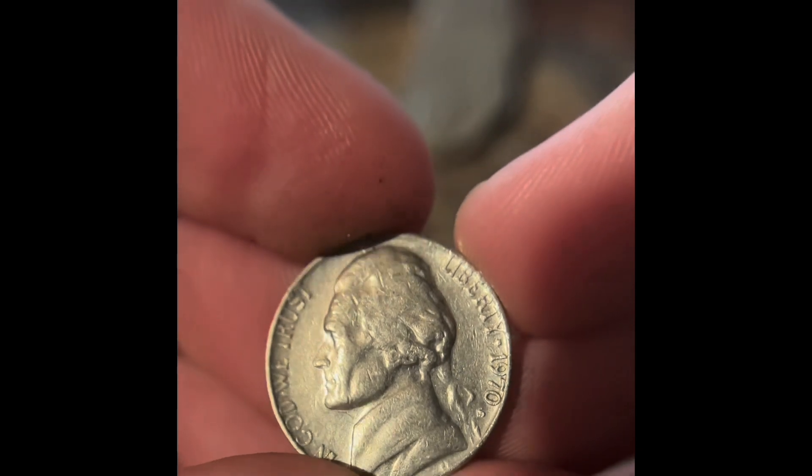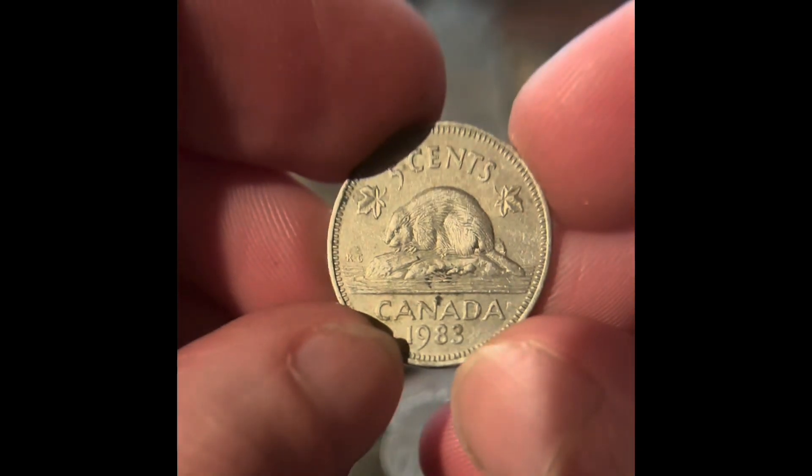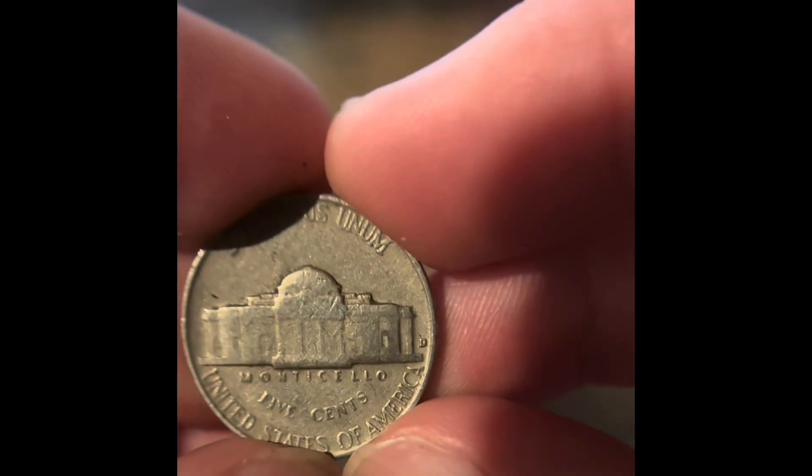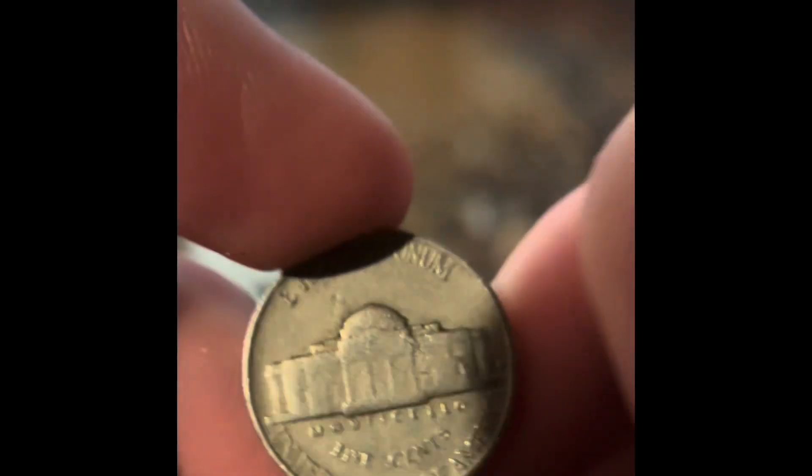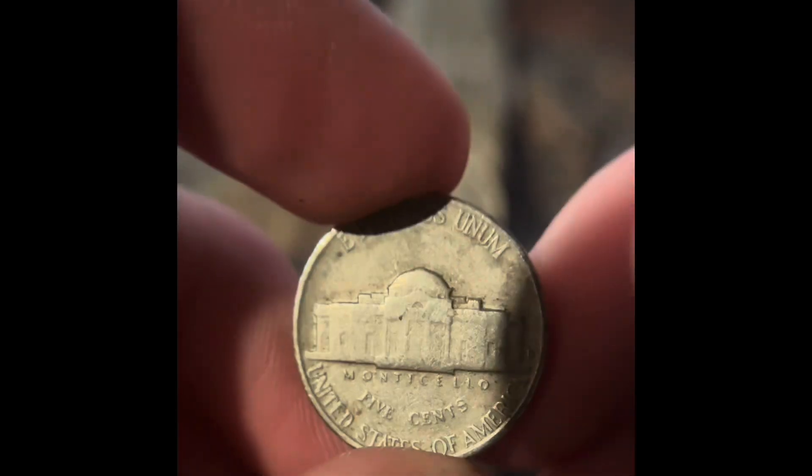We got a 1970 San Francisco. We got another Canadian Nickel — it's a 1983. And our only coin from the 60s or later is a 1955 Denver. I think that's the more common one; I think we need the 55 Philadelphia. We got a 1962 Denver.